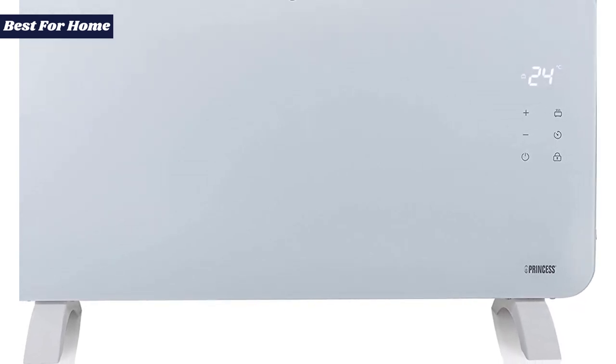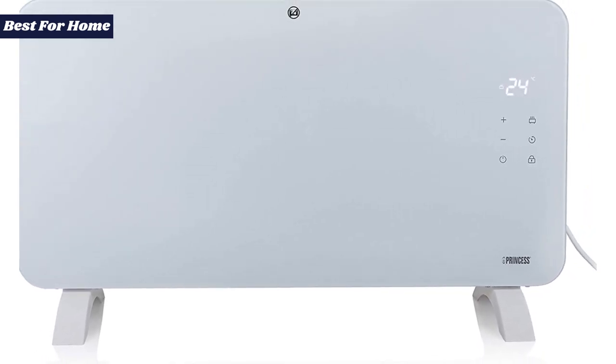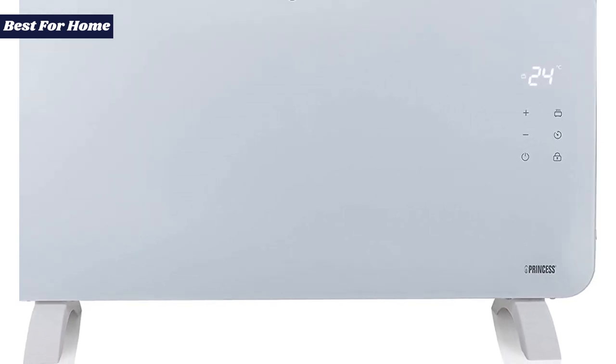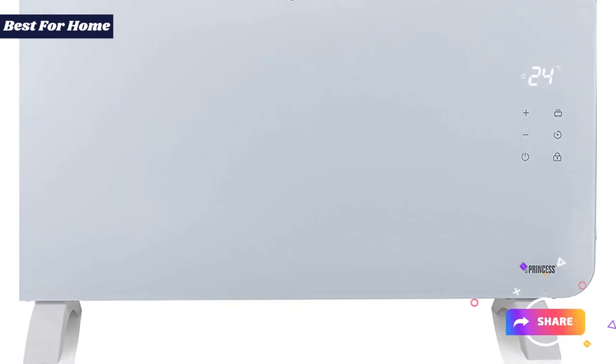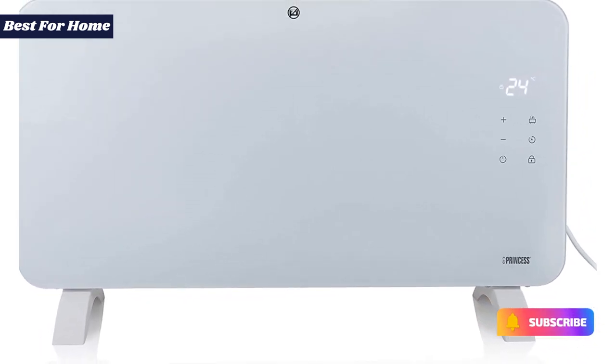The other big plus is that it works with the same Home Wizard Climate app as Princess's air purifiers, dehumidifiers, and fans. The smart features are basic — you can only control the thermostat and set a timer for your heating to turn on — but still handy if you don't want to get up and make adjustments. You can also stand the panel up on the included feet or mount it to a wall.